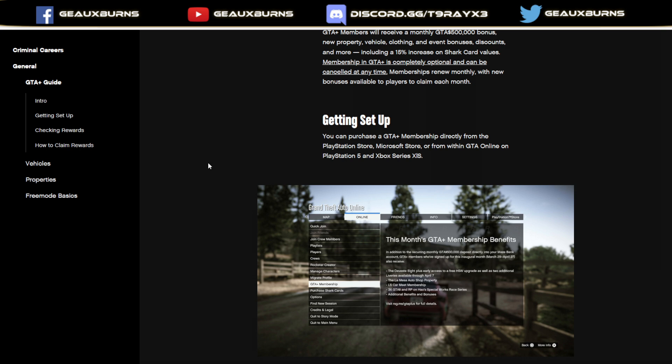Getting set up: you can purchase GTA Plus membership directly from the PlayStation Store, Microsoft Store, or from within GTA Online on PS5 and Xbox Series X and S. How convenient that Rockstar allows us different opportunities and options when it comes to forking over more money to Take-Two Games — in this case, the GTA Plus scam.